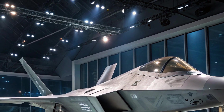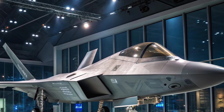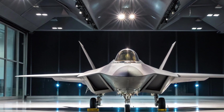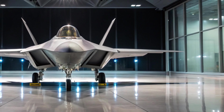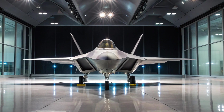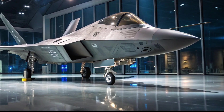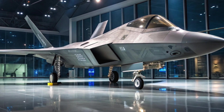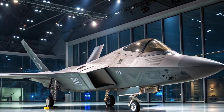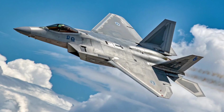Weapons and payload — sharper claws, longer reach. The F-22's weapon suite has received a serious enhancement. In addition to the traditional AIM-120D AMRAAMs and AIM-9X Sidewinders, the 2025 Raptor is now fully integrated with the new AIM-260 Joint Advanced Tactical Missile (JATM) — a beyond-visual-range air-to-air missile with longer reach, higher kill probability, and faster speed than the AMRAAM. For ground attack missions, the F-22 can now carry the Small Diameter Bomb II (SDB2) with multi-mode guidance, striking moving and static targets with pinpoint accuracy.